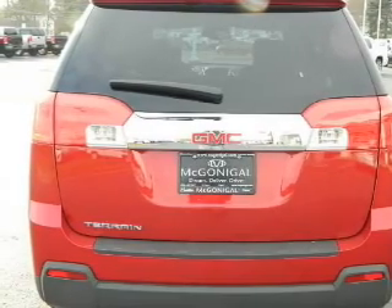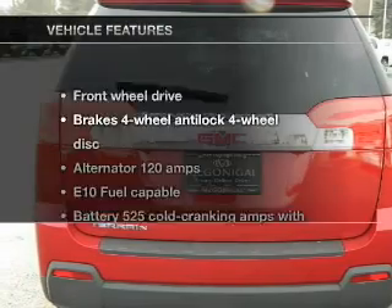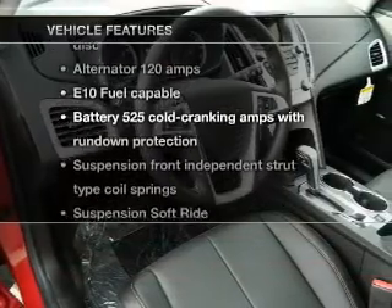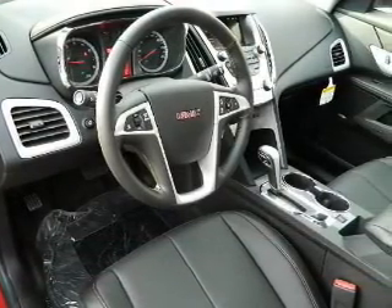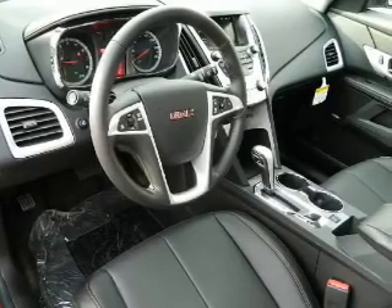You will appreciate the safety feature of anti-lock brakes. Plus enjoy these notable features that are included in this vehicle: keyless entry, power door locks, power windows, cruise control, power steering, and air conditioning.